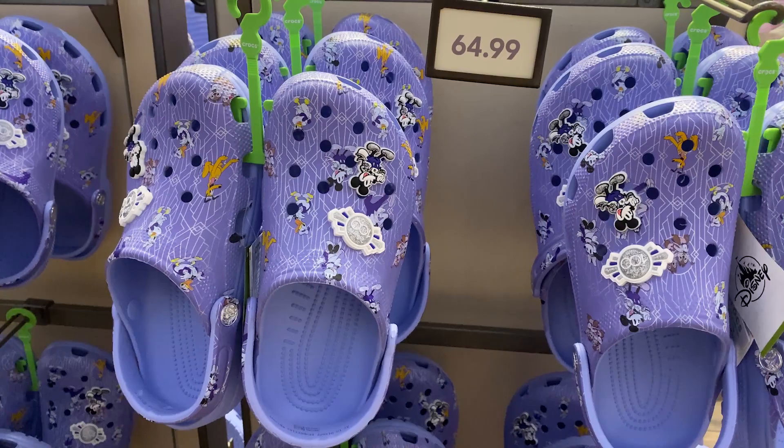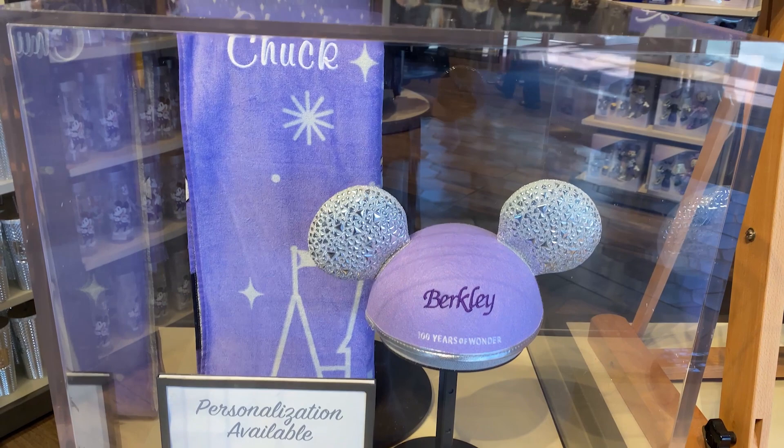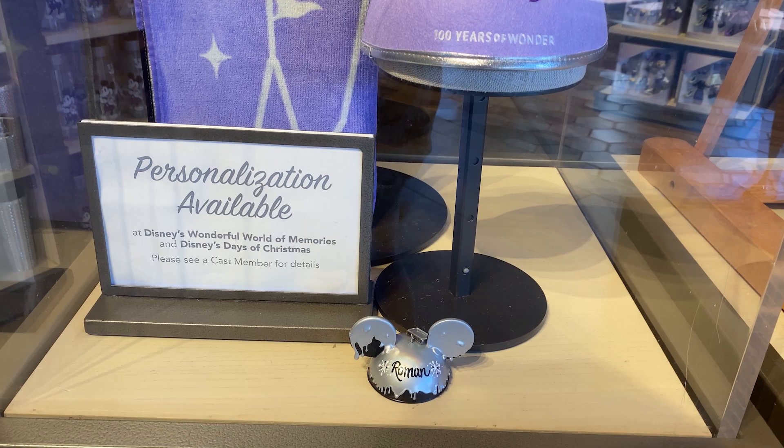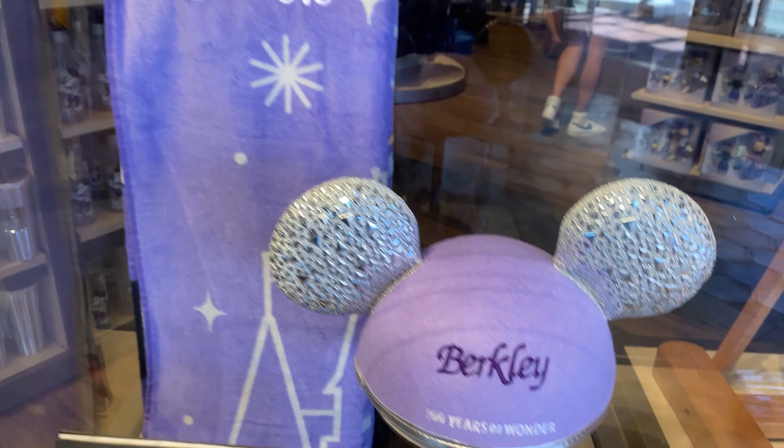Don't forget: when you buy stuff here, you can take it over to the Christmas shop and they will personalize it for an additional fee — ears for the Christmas tree, towels, all kinds of items. Personalization is available on most if not all products. So that's our World of Disney tour! A couple of fun facts: it is the world's largest Disney store. They carry general Disney merchandise, but not resort-specific items — for Contemporary, Polynesian, Grand Floridian, or other resort merchandise, you have to go to the resorts themselves.